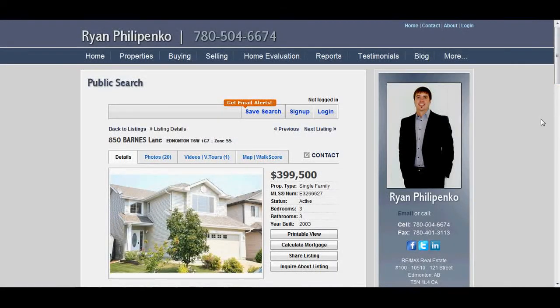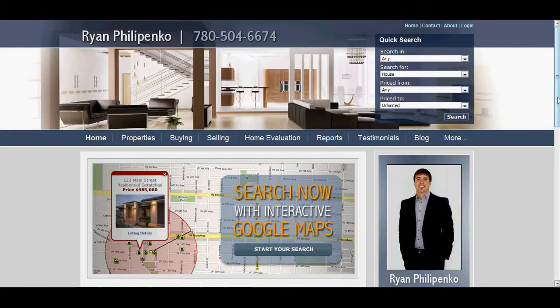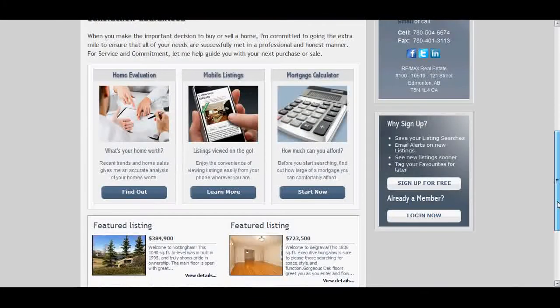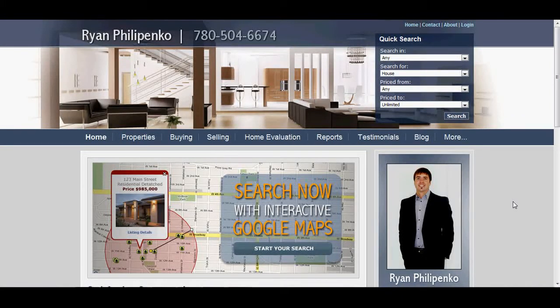Thanks for stopping by SearchEdmontonHomes.ca and my quick tutorial about how to find properties. My name is Ryan Filippenko, and my direct number is 780-504-6674. We'll have further tutorials on this website later on, but just as a starting point, we wanted to show people how to quickly search for properties in Edmonton and area. Thanks again.